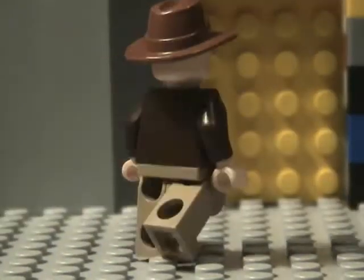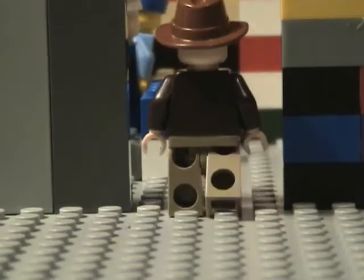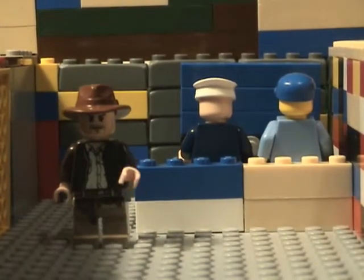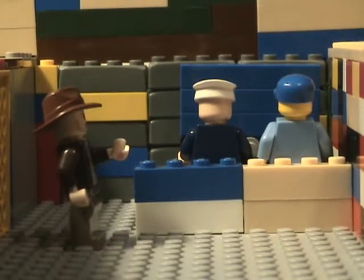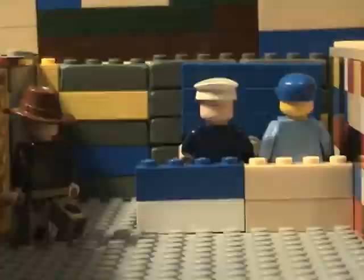Our first stop is the review room. Here's where we look at the videos done and make sure they are good for showing. Observe. Yes, yes. I like this video a lot. Let's go on.